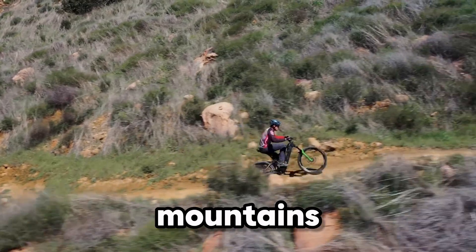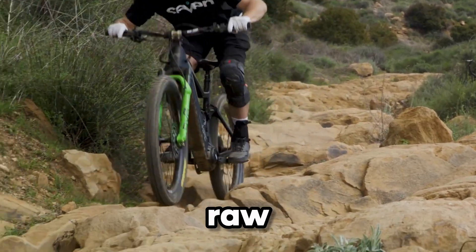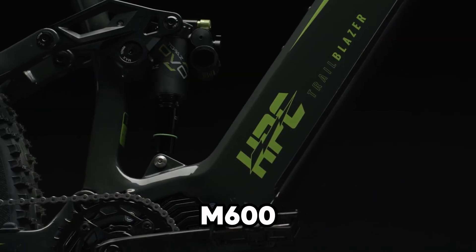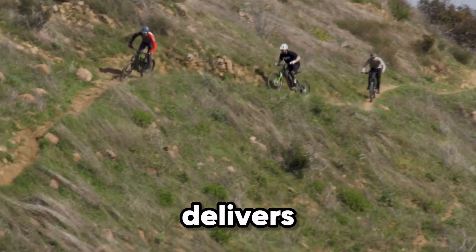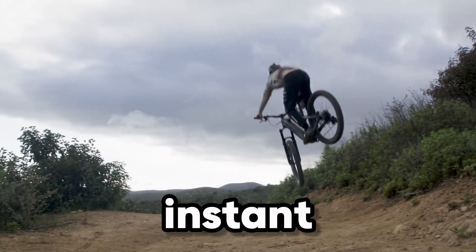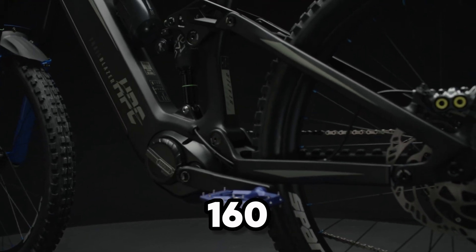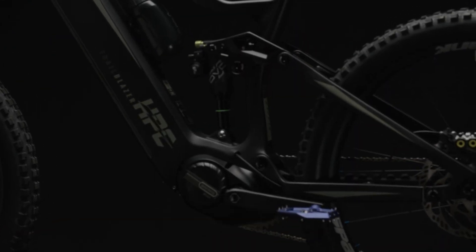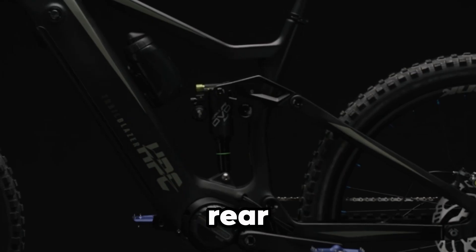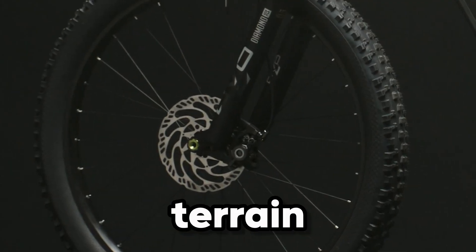Meet the HPC Trailblazer Pro, a machine built to conquer mountains like never before. This isn't just an electric bike — it's raw power and precision on two wheels. Powered by a Bafang M600 mid-drive motor, the Trailblazer Pro delivers massive torque that makes steep climbs feel effortless and acceleration instant. Its lightweight carbon frame and dual suspension system — 160mm in the front, 155mm in the rear — ensure every ride feels smooth, controlled, and responsive, no matter the terrain.